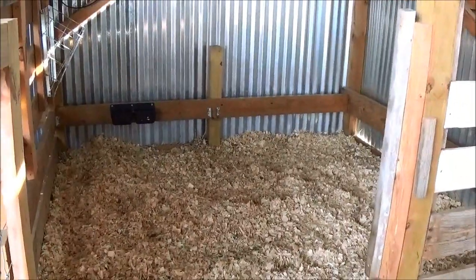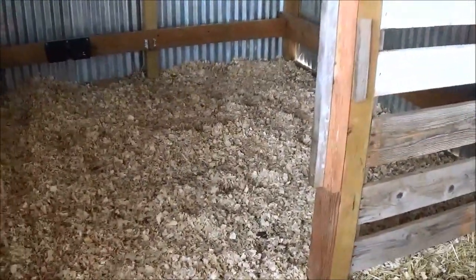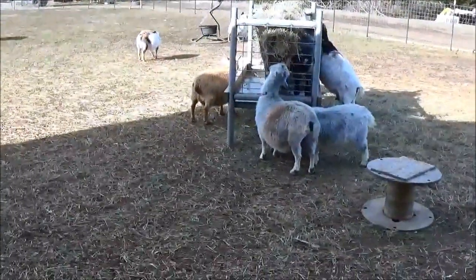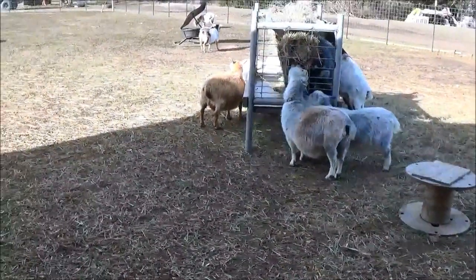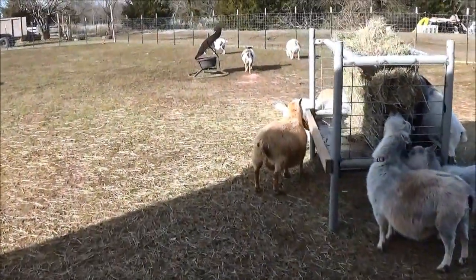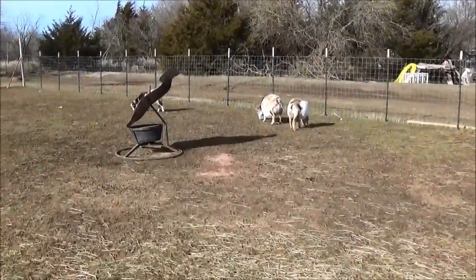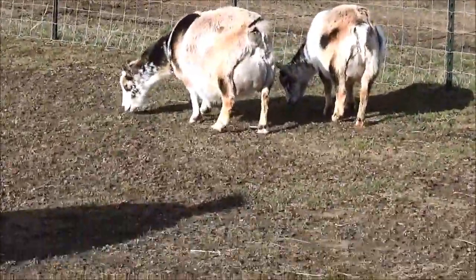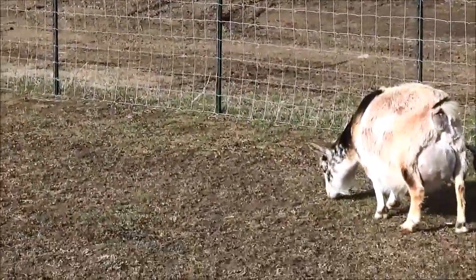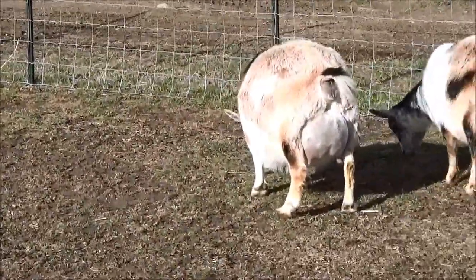Alrighty guys, we are ready! I gotta take that hay bag down. Got both pens set up so that if Kalani goes tomorrow — which I'm not really thinking she will, but if she does — it'll be easy for me to move Bijou into a smaller pen. So I'm just gonna keep my eye on her today. I'm not really seeing any signs of contractions from her, but she has definitely bagged up, and just the way she's holding her tail head straight out like that — we'll see.